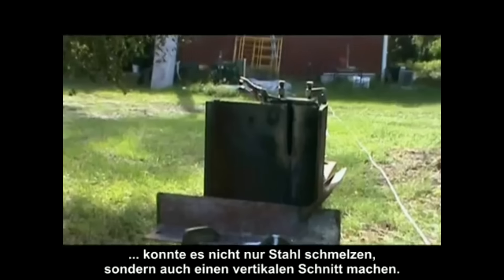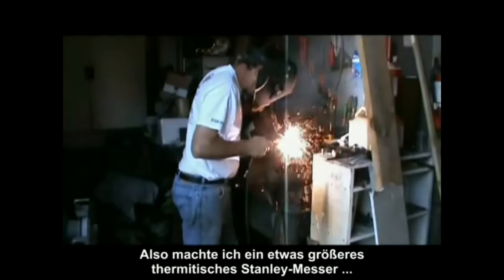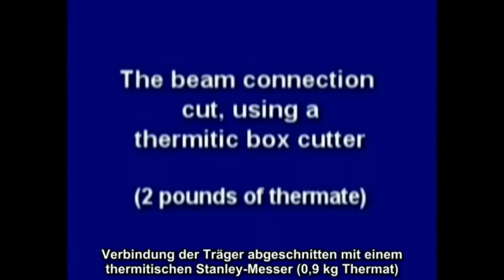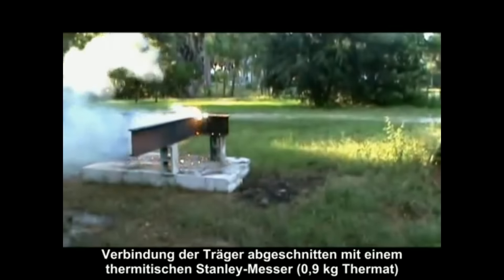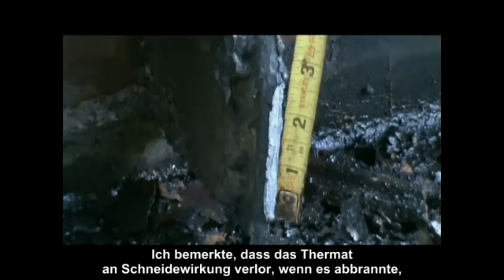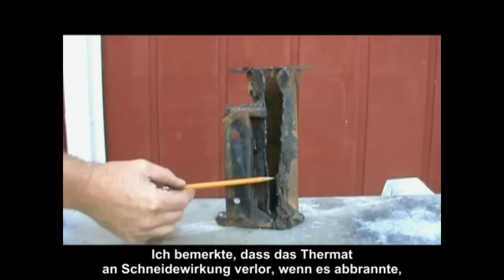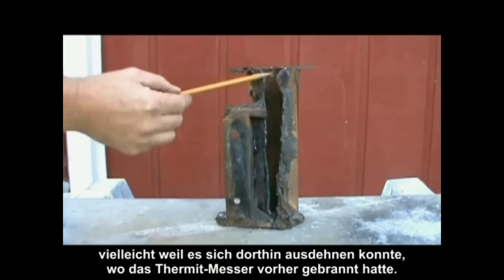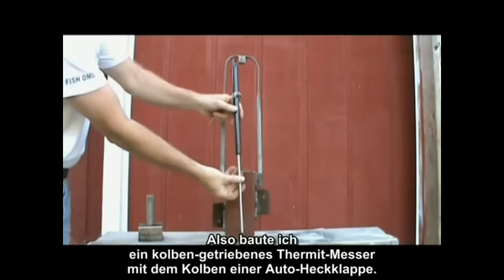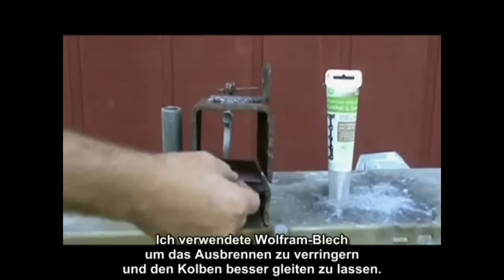Not only was the steel melted, but the device also sliced a vertical cut. A slightly larger thermitic box cutter was made using two three-eighths-inch bolts drilled and tapped on one side of the connection — it took only a slight twist to break it completely off. As the thermate burned, it tended to lose cutting power, perhaps because it could expand into the area already burned. A piston-driven box cutter was then built using a compressed car hatch piston, with sheets of tungsten added to minimize burnout and allow the piston to slide better.